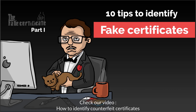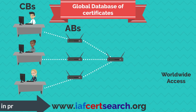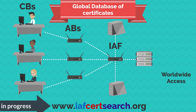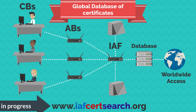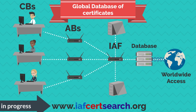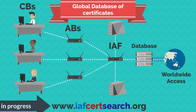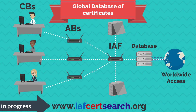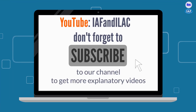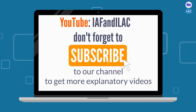If you have found this video helpful, please check out our video on how to identify counterfeit certificates. IAF is currently working on a global database of accredited certificates. The goal is to allow users around the world to check the validity of certificates issued by accredited certification bodies within the IAF multilateral recognition arrangement. Don't forget to subscribe to the IAF YouTube channel so you can find more explanatory videos like this one.